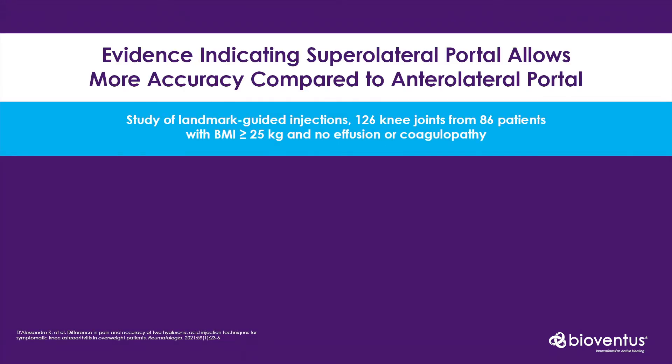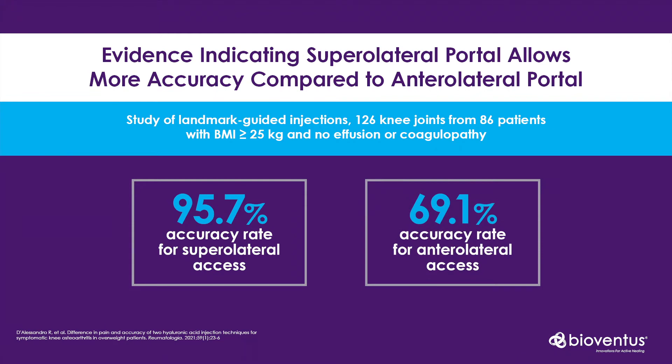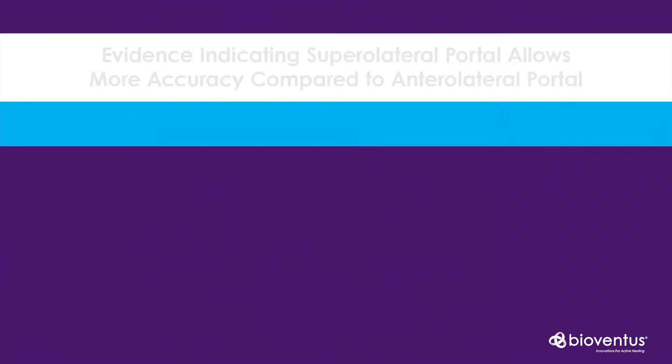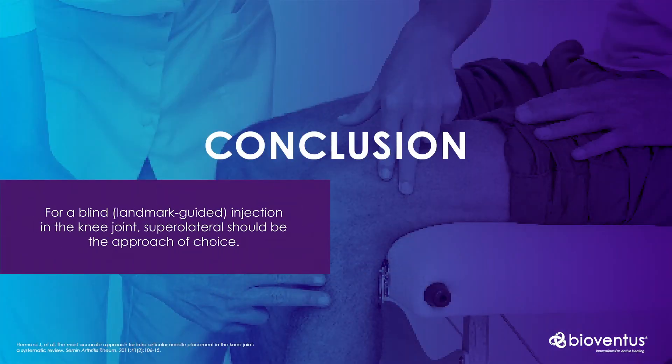Interestingly, a further study by D'Alessandro et al, which included the additional supralateral portal, found that the supralateral portal gave accuracy of 95.7% compared to the anterolateral portal at only 69%. A systematic review further confirmed these figures, also finding the greatest accuracy was when using the supralateral portal, with a pooled accuracy of 91%. Thus for blinded or landmark injections, the literature is very clear that the supralateral portal should be the clinician's approach of choice with the highest accuracy.